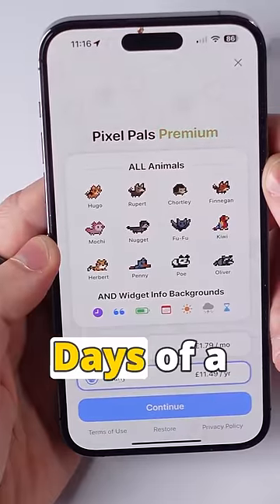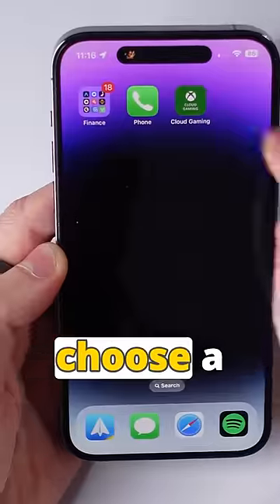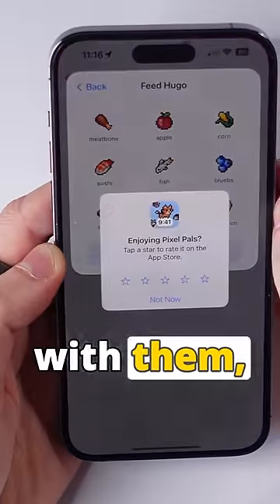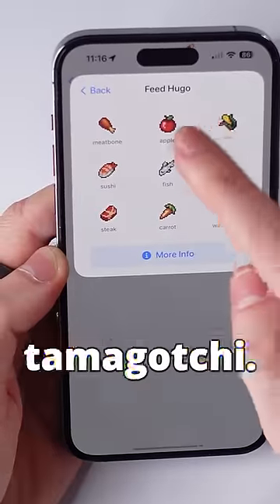Number three: Pixel Pals. Miss the days of a Tamagotchi? This app will let you choose a pet to live in your Dynamic Island. You can feed them and play with them, but you can't let them perish like you could with your Tamagotchi.